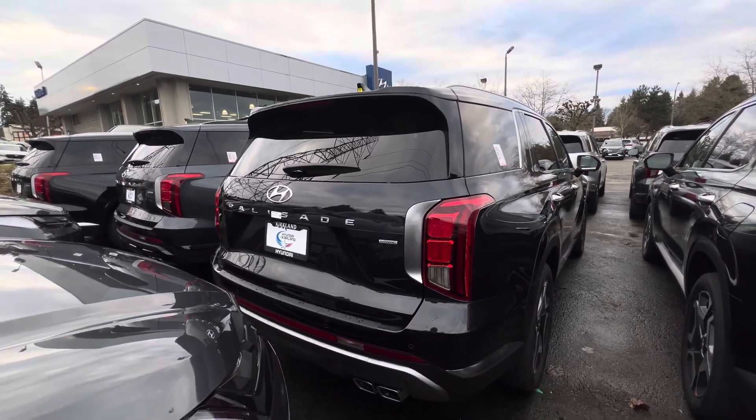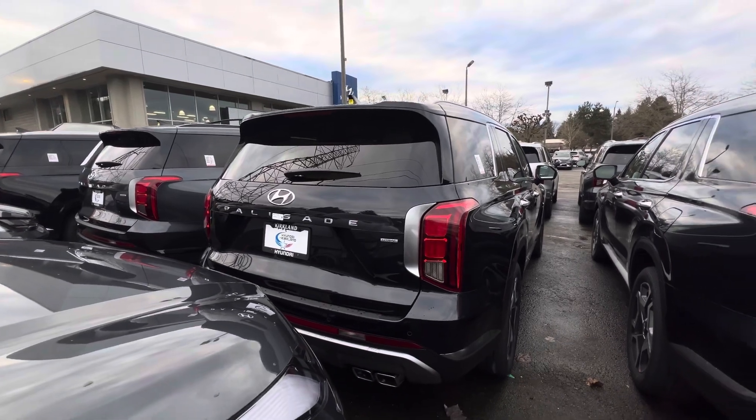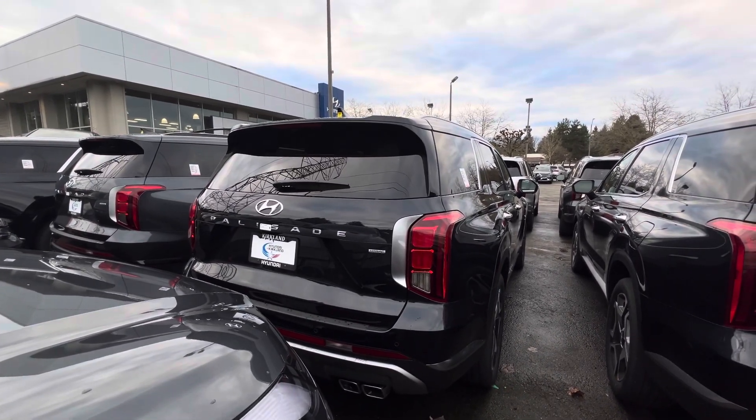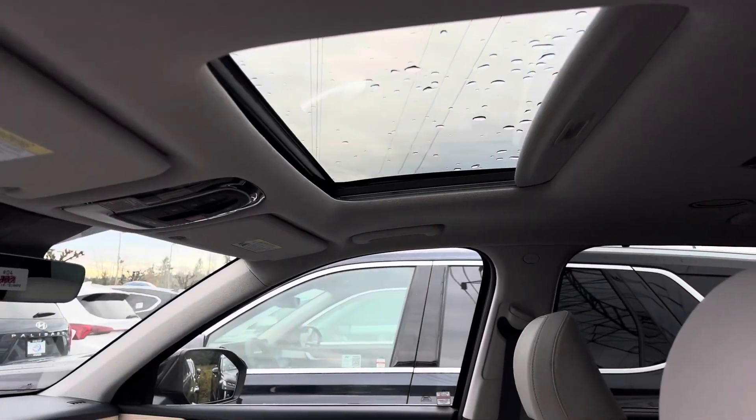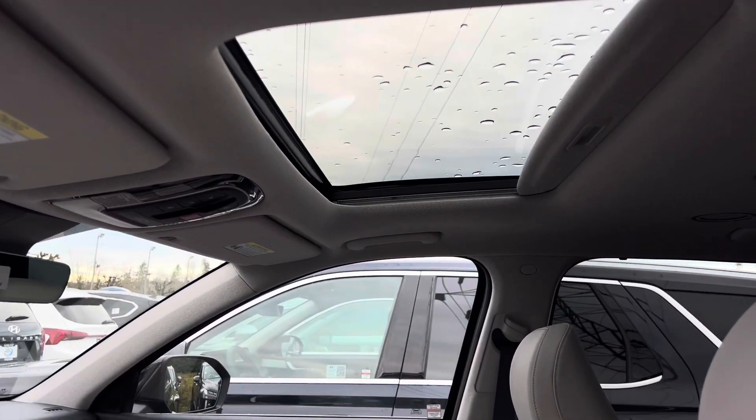With this you can easily tow up to 5,000 pounds, which is really great for a mid-size crossover SUV. This Limited also came equipped with a sunroof.